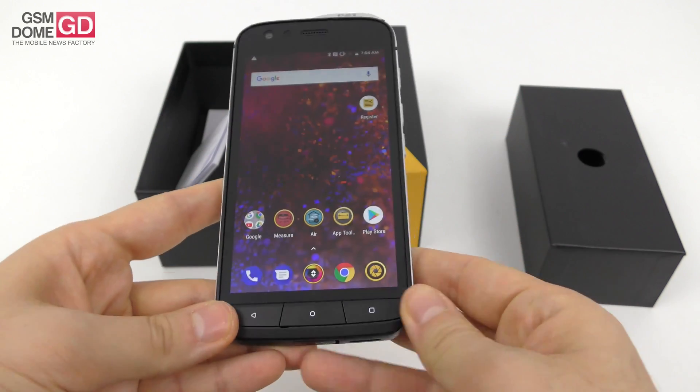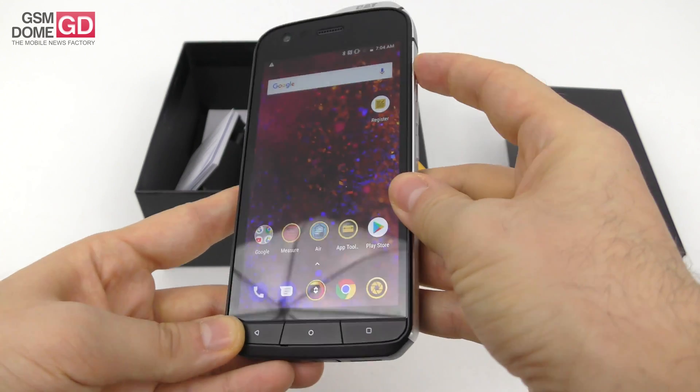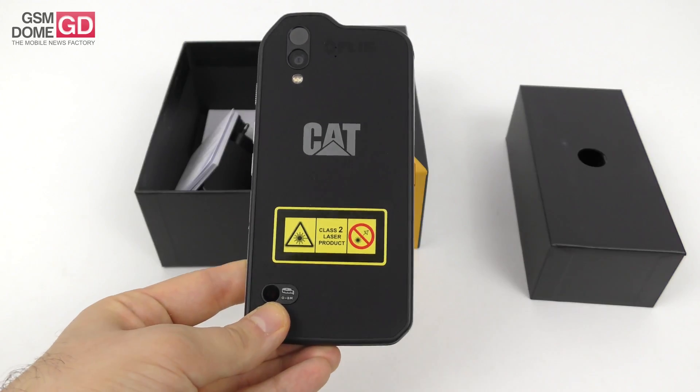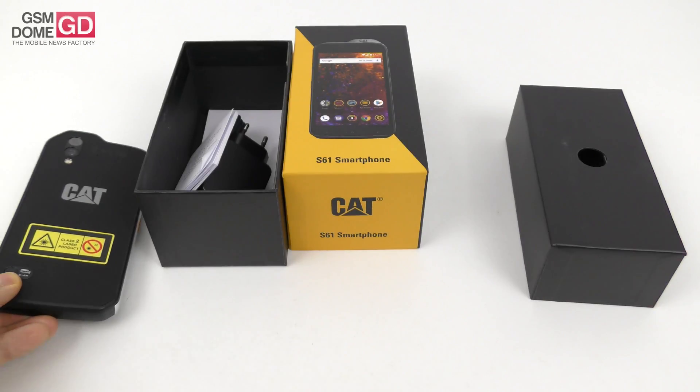This box didn't have any heat prints before, but now it does — that's kind of cool. I'm going to play with this a lot; I'm probably going to run over the phone with a car to see if it can withstand that. Once again, it's a productivity tool — it's not made just to be played with. This is the Cat S61, unboxed here at GSNDome.com. We'll be back with the full review pretty soon — bye-bye!